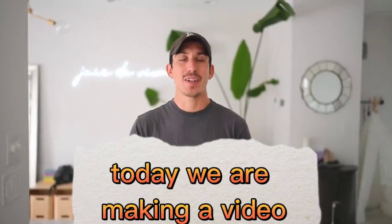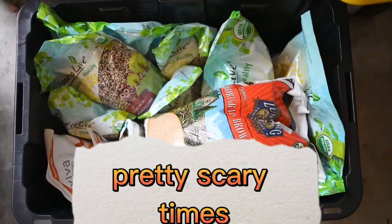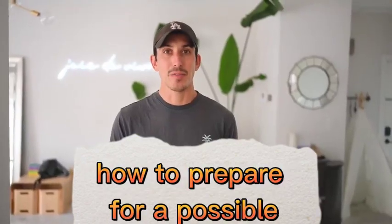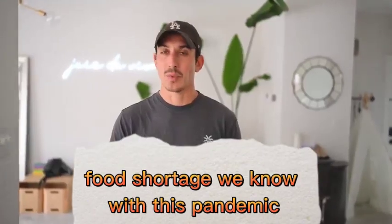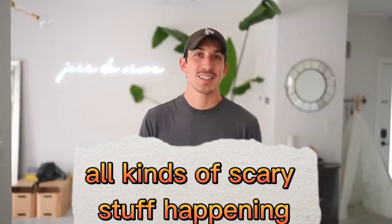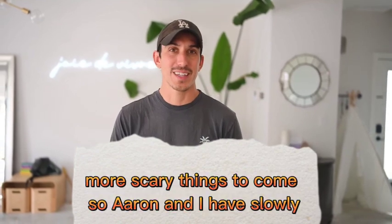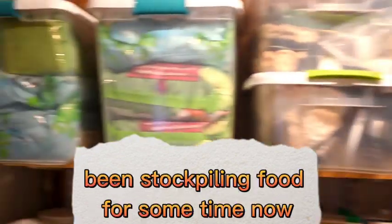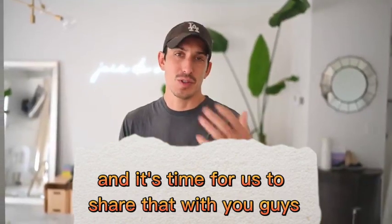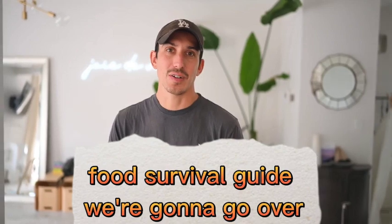Today, we are making a video for all you preppers out there. We are living in pretty scary times, and we're getting a ton of questions from people about how to prepare for a possible food shortage. We know with this pandemic there have been grocery shortages and all kinds of scary stuff happening, and of course warnings of more scary things to come. So Aaron and I have slowly been stockpiling food for some time now, and it's time to share that with you guys. This is going to be a plant-based food survival guide.